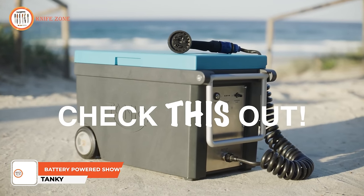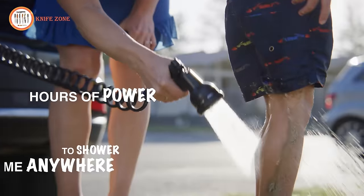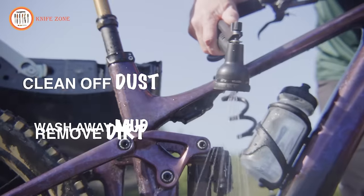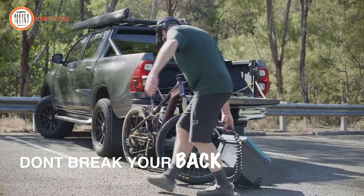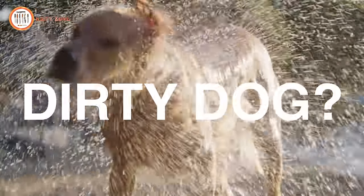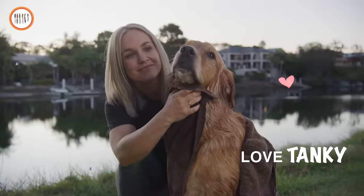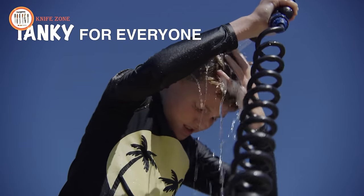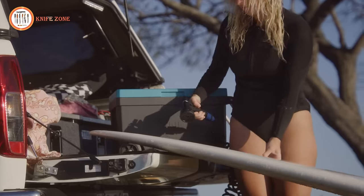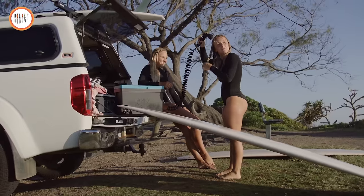Meet Tanky, the ultimate portable battery-powered shower that revolutionizes outdoor experiences. Tailored to address a myriad of outdoor challenges, Tanky is your go-to solution for a refreshing escape into nature. Whether you're embarking on off-grid adventures, enjoying beach escapes, or seeking camping comfort, Tanky is the compact travel companion that effortlessly sets up for a luxurious shower experience. Stand out at festivals as the one who stays fresh with Tanky's on-the-go shower power, and make long road trips more comfortable by bringing the convenience of a shower to your mobile adventure. Beyond typical outdoor scenarios, Tanky caters to diverse needs, offering a post-workout refresher, pet pampering solution, a waterside companion for boating, and even facilitating remote work retreats with its portable cleanliness. Say goodbye to outdoor discomforts and embrace the versatility of Tanky's portable shower.